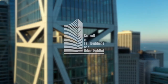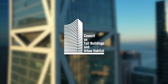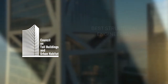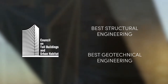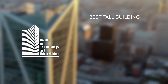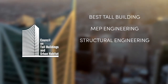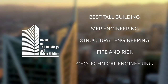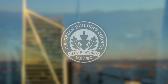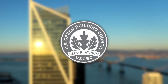The Council on Tall Buildings and Urban Habitat awarded 181 Fremont global recognition for Best Structural Engineering and Best Geotechnical Engineering. It also earned awards of excellence for Best Tall Building, MEP Engineering, Structural Engineering, Fire and Risk, and Geotechnical Engineering. It achieved Platinum LEED certification, the highest level of certification from the standard-setting U.S. Green Building Council.